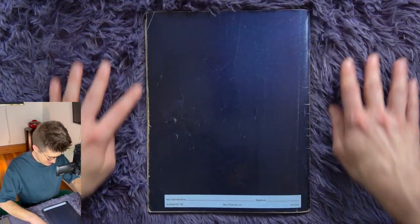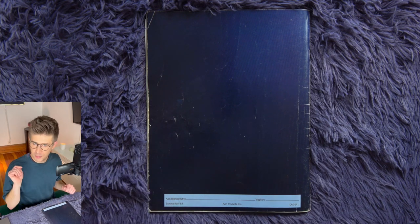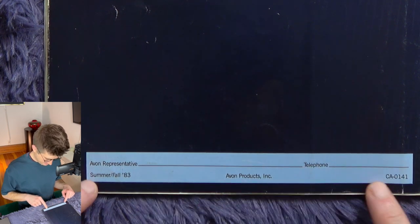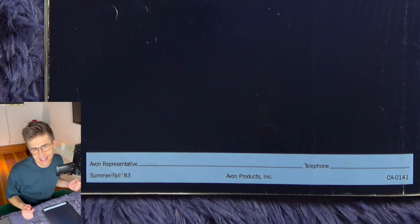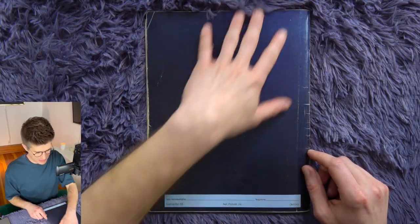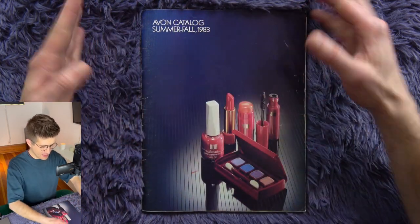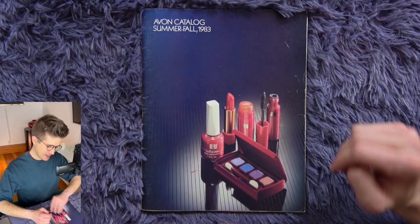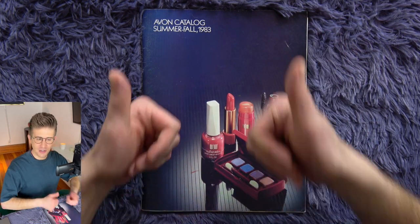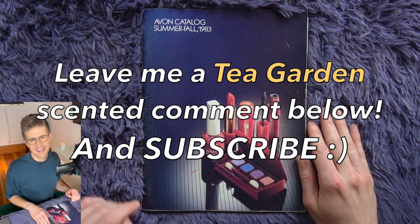Not much to talk about on the back. There is an area that is unfortunately not filled in — where you would write as the Avon representative: your name, telephone number, so your customers could get in contact with you and order that pen necklace. Summerfall '83. This is just a bleed-over from the cover of the navy blue stripe-patterned background. Well, there you have it — the supersized Avon catalog, Summer Fall 1983. If you liked this video, give it a like — it really helps me out. I would love to hear from you in the comments if you saw any products in here you can't live without. I always really love reading and responding to your comments every week. I'll see you all next week with another new video. Until then, take care.